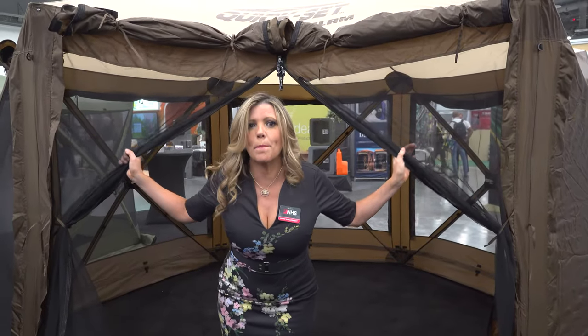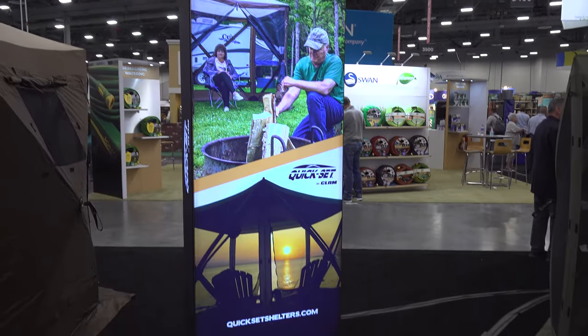This is one of the many pop-up screen enclosures from Kwikset — you can get this up in a minute. Think about it: at the beach, camping, wherever you need that protection.